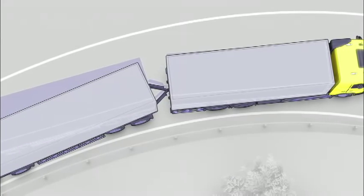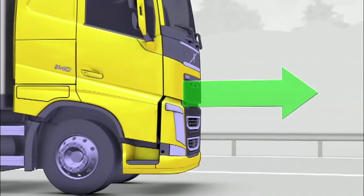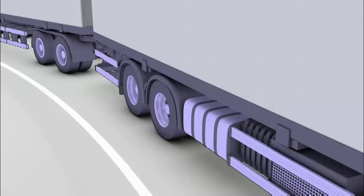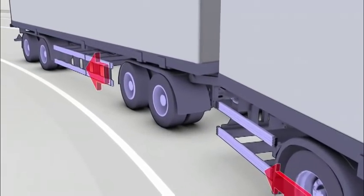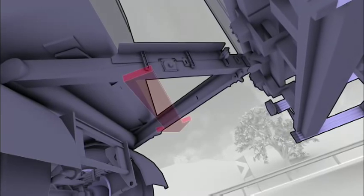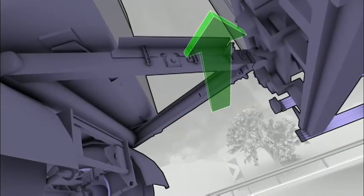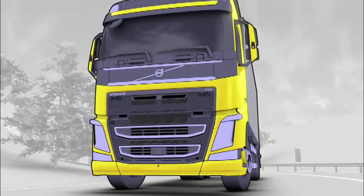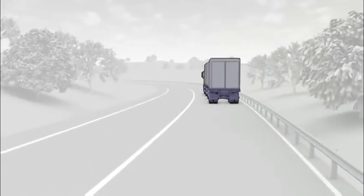If the system detects a rollover risk or abnormal skidding, it reduces engine power and regulates the brake pressure for each individual wheel. Depending on the type of trailer that is connected, different brake interventions are made to the trailer, increasing the stability of the entire rig.